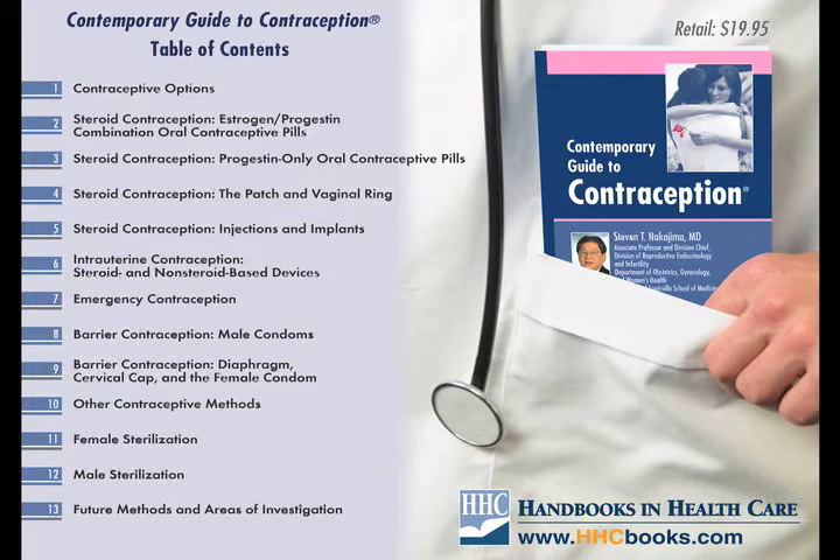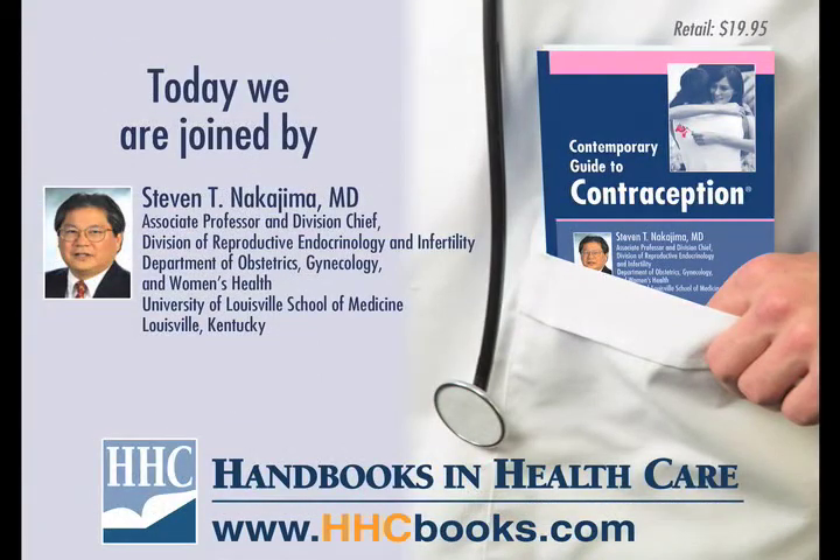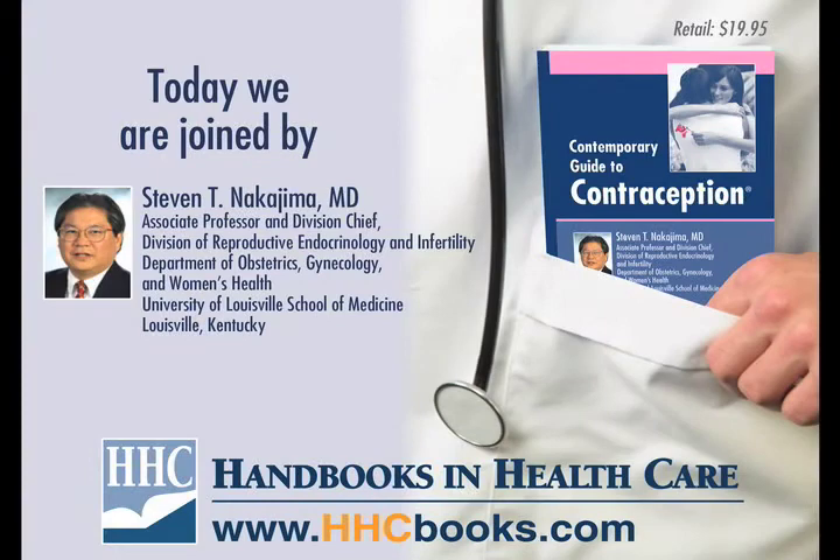For men, there are sections on condoms and the vasectomy procedure. In total, there are 13 chapters and 296 pages in the third edition. The handbook is a valuable resource on the subject of contraception for the primary care provider and the practicing obstetrician gynecologist.